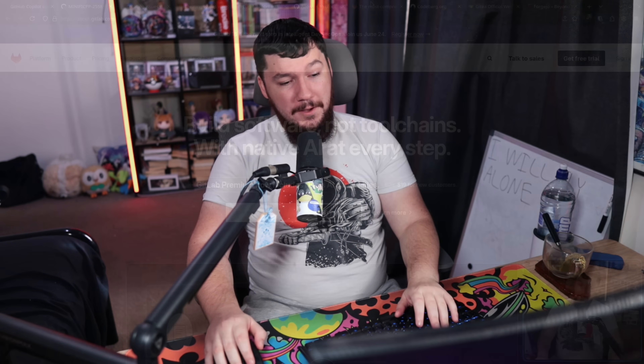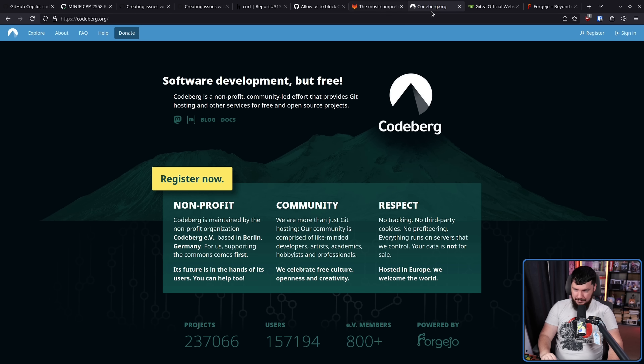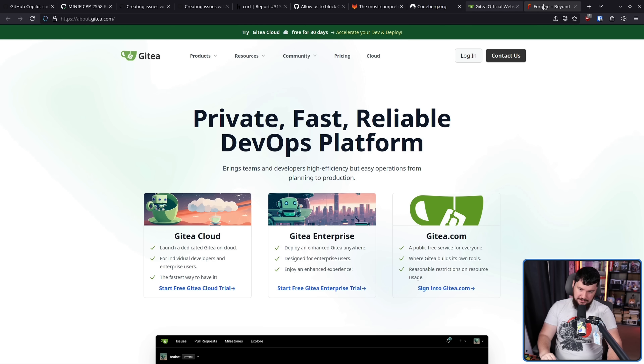This is as good a time as any to remember that places like GitLab, Codeberg, Gitea, and Forgejo all exist. In some cases you can host the software yourself. You can even just host a bare Git repo online if that's something you want to do. Remember, there are options out there, and if this is something you actually really care about, there are choices.